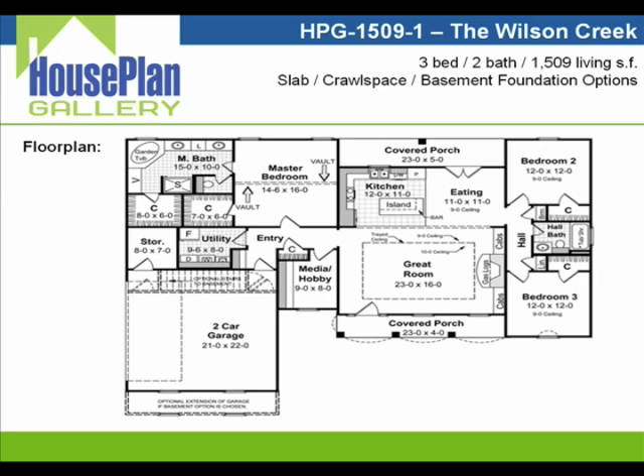On these closets, what some people are doing is having us remove the wall right between them and make it into one large closet with easy access from both the master bedroom and bath.